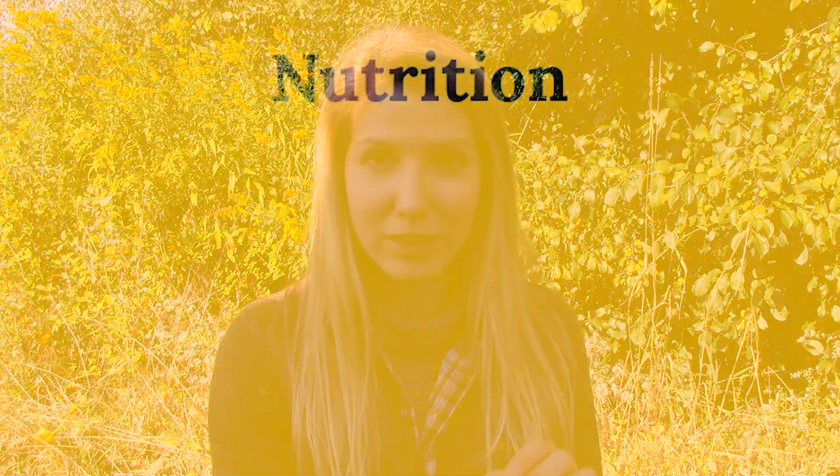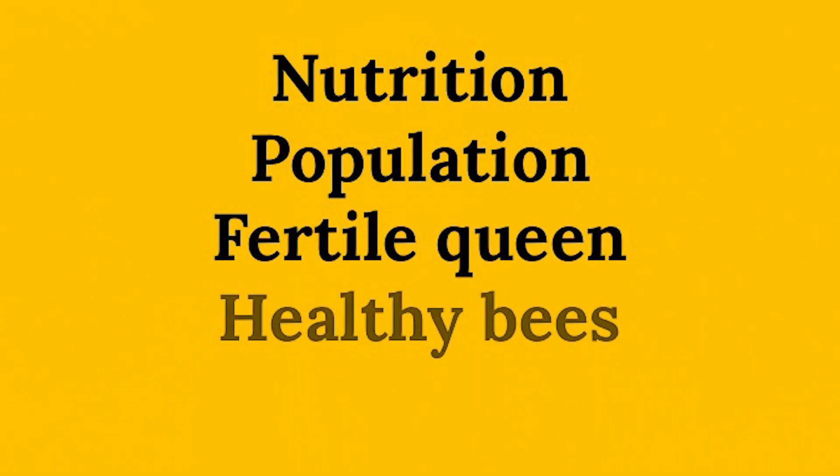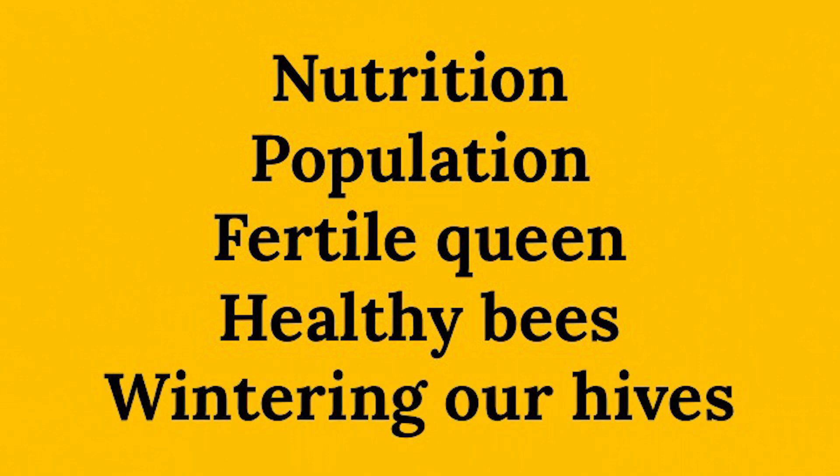We will cover nutrition, population, ensuring that we have a fertile queen, ensuring that we have healthy bees, and also wintering our hives. Let's start with nutrition.